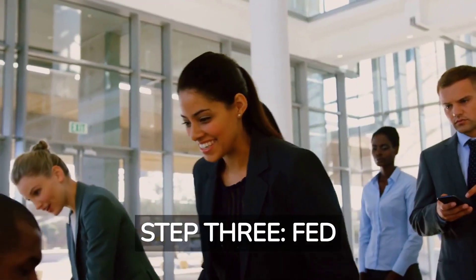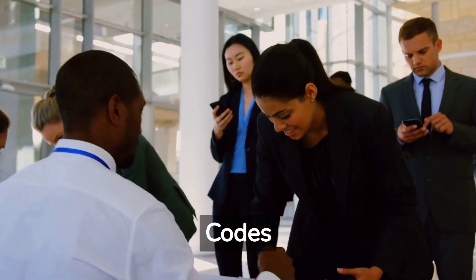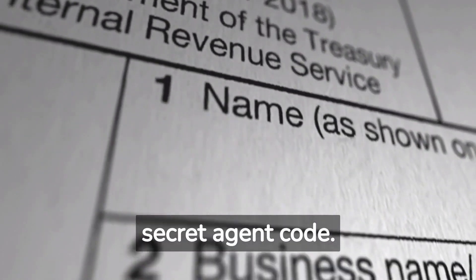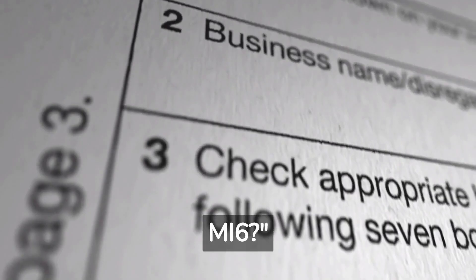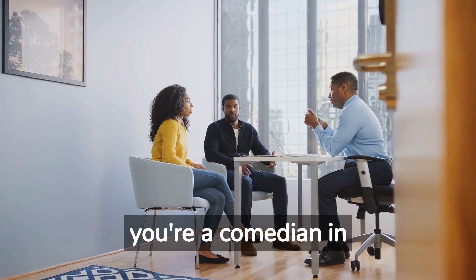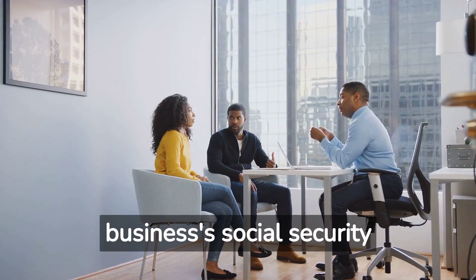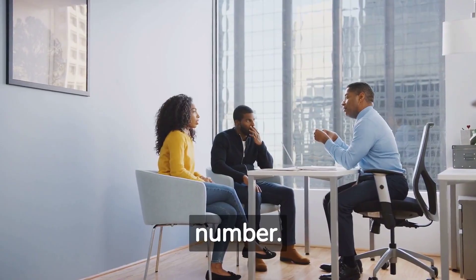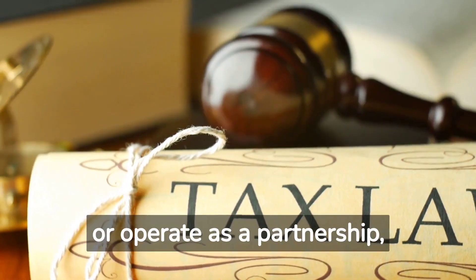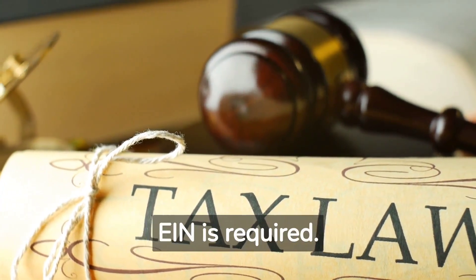Step 3: Federal EIN and State EIN — unlocking the secret codes. An EIN — employer identification number — is like your business's social security number. If you plan to hire employees or operate as a partnership, LLC, or corporation, the Federal EIN is required. You can obtain your EIN at bizname.com.